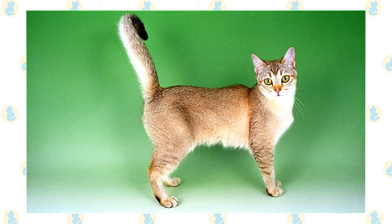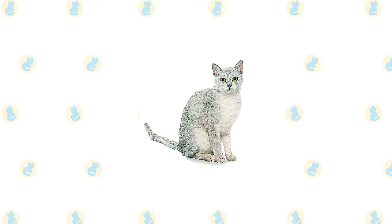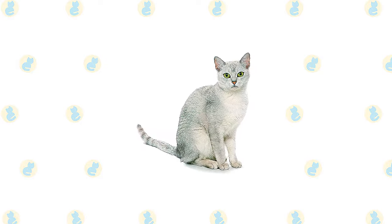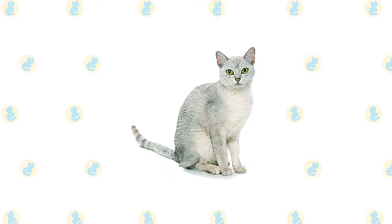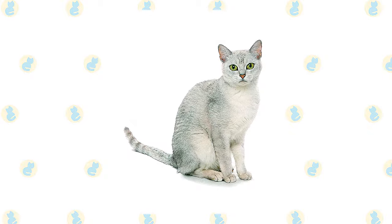The Burmilla is rarely seen. In Britain, it is still an experimental breed, and it is not yet accepted by the major registries in the United States. These cats' existence is a stroke of pure luck — the Chinchilla Persian who fathered the Burmilla breed was scheduled to be neutered just before unexpectedly mating with the Burmese mama cat.